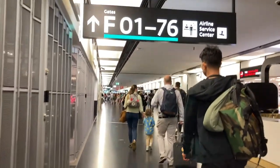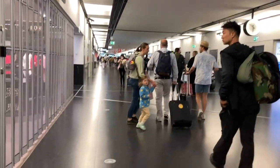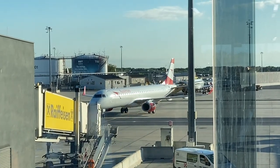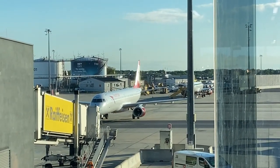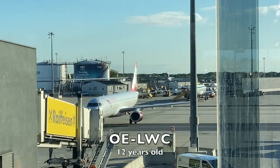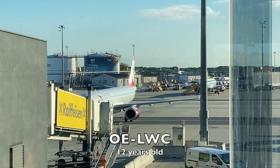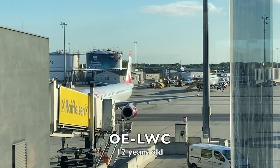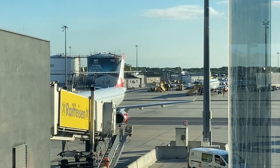After checking in and making it through security, I made my way to the F-Gate, specifically F-22. Pulling into the gate is my aircraft for this morning's flight. This Embraer E-195, registered Oscar Echo Lima Whiskey Charlie, was delivered new to Lufthansa City Line in April of 2010 before moving on to Austrian in January of 2017. This aircraft was 12 years old at the time when I flew on it.